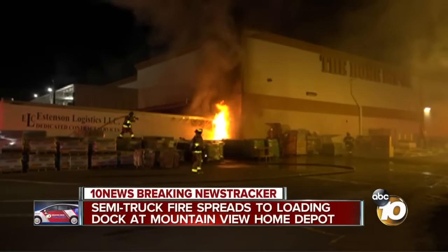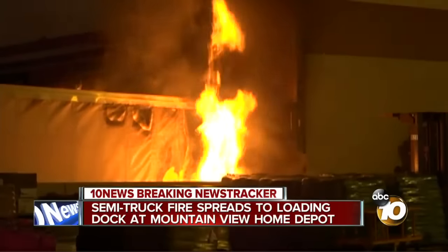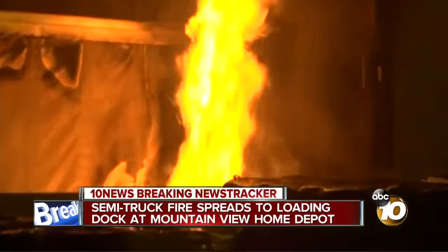A wall of flames outside of Home Depot in Mountain View, forcing employees inside the store to run for safety.